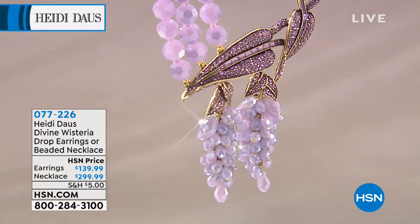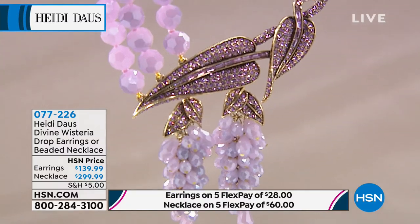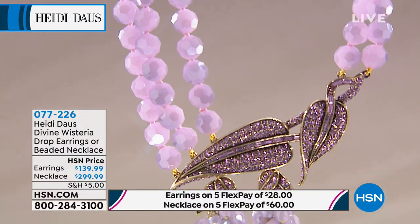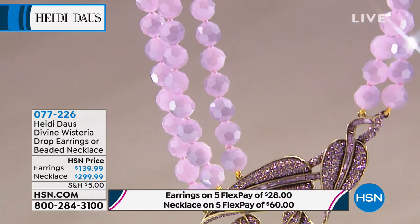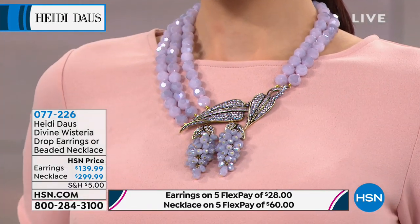Everyone needs to stay awake to see this piece, and it was the first time we're showing it, and I believe it's going to be the last time you'll see it. I have 45 necklaces for the world, and I have 30 sets of earrings. Heidi, I only got to see a picture of it at first, and immediately knew it was going to be spectacular.